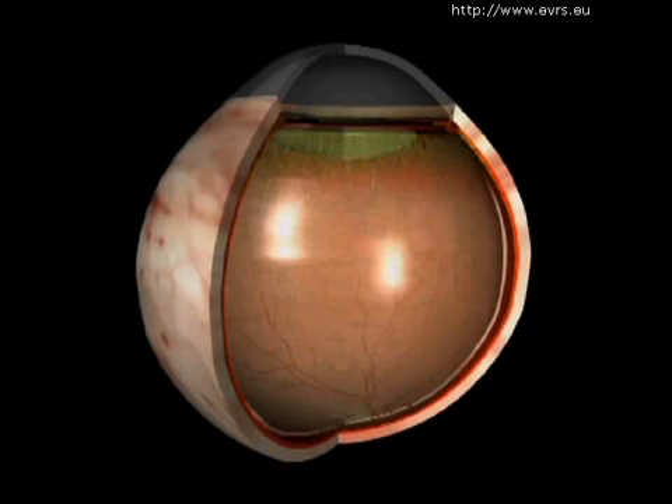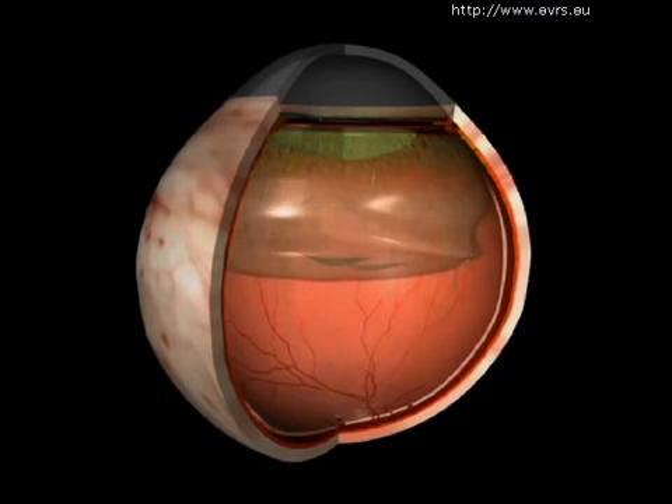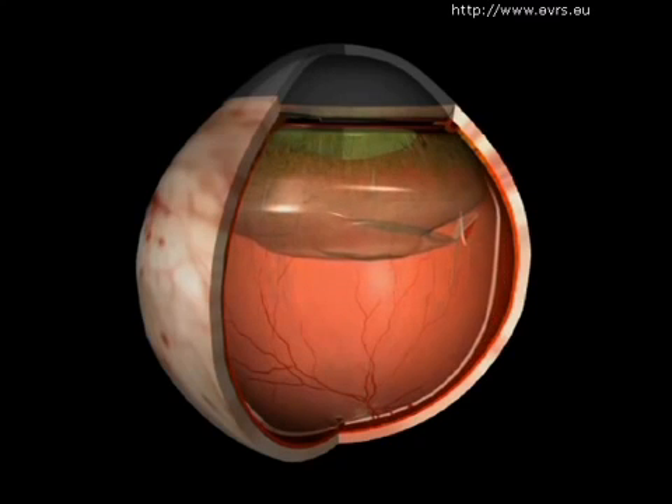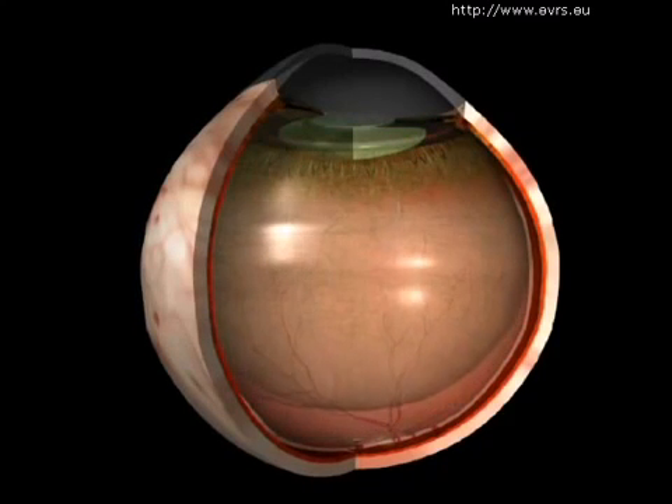If there is a strong adhesion between the retina and the vitreous, the posterior vitreous detachment can cause a traction on the retina. If the retina itself is fragile at that particular point, this can lead to a retinal tear, which will allow the intraocular fluids to go through and detach the retina.